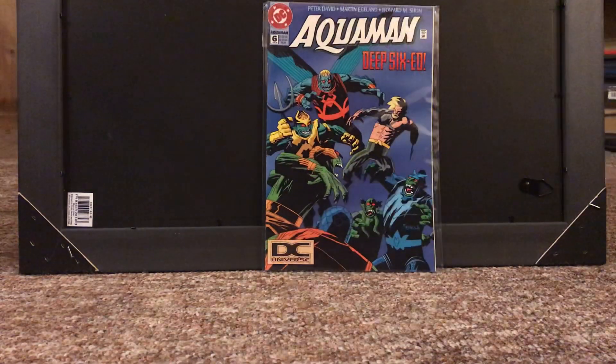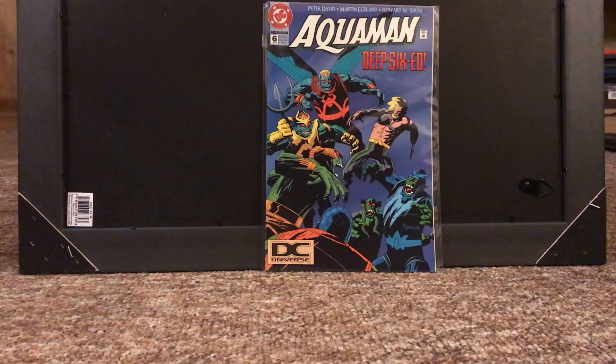Next up, we got Aquaman number 6. This is a Mignola cover. It is nothing spectacular value-wise, but I love Mike Mignola, and this is the only Aquaman cover he's done, as far as I know. It's very distinctively his style — you can tell — the monster men, very much something you'd see in Hellboy, and good old Hookhand Aquaman. Very cool cover. I've been actually looking for it for quite a while, so I'm very pleased to pick it up.